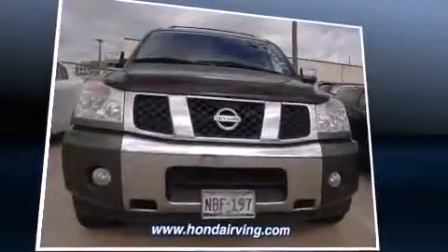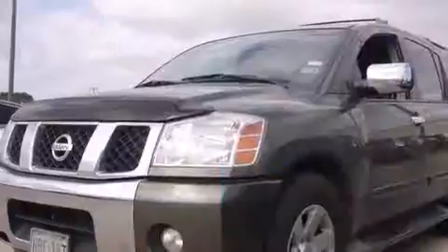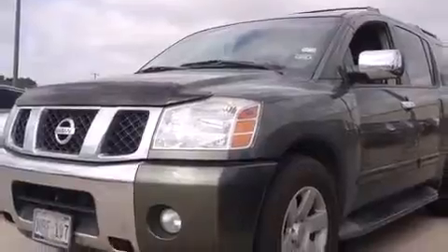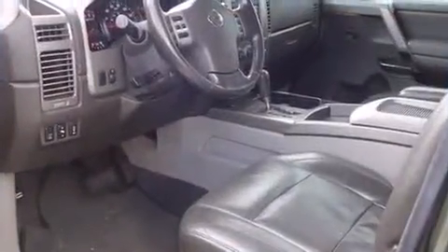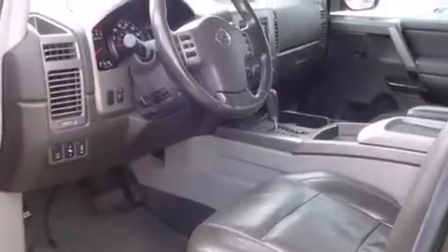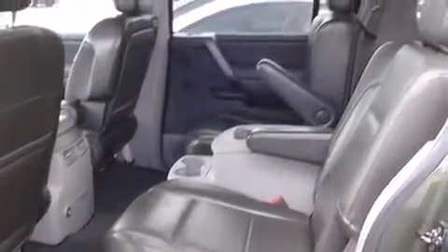and rear air conditioning, heated door mirrors, a roof rack, rear wipers, and remote keyless entry. Power adjustable pedals allow the driver to optimize his or her driving position, enhancing visibility, comfort, and safety. Backseat passengers will appreciate the rear